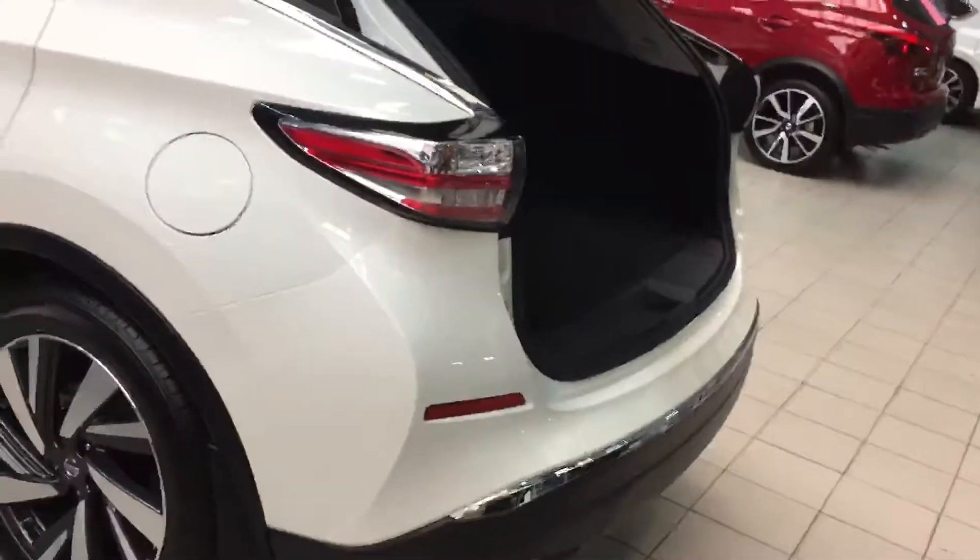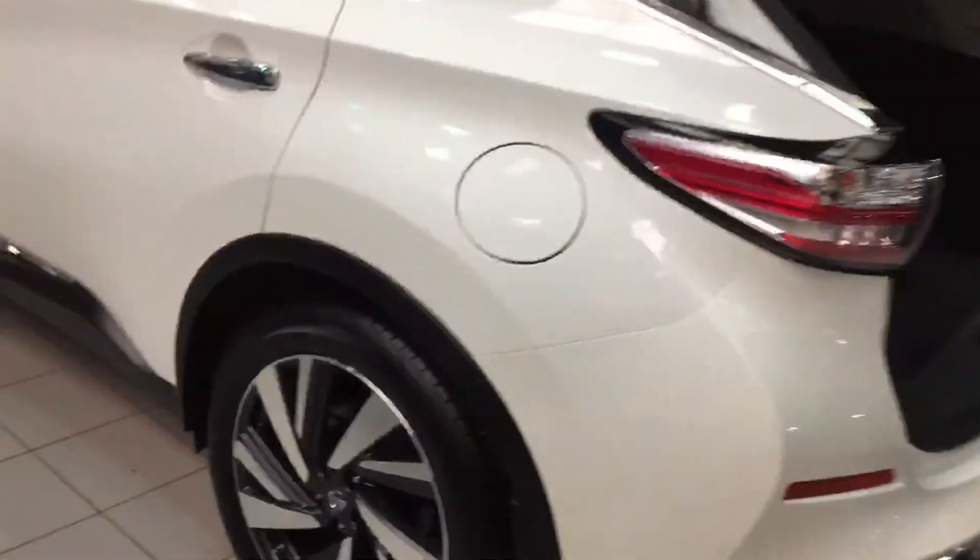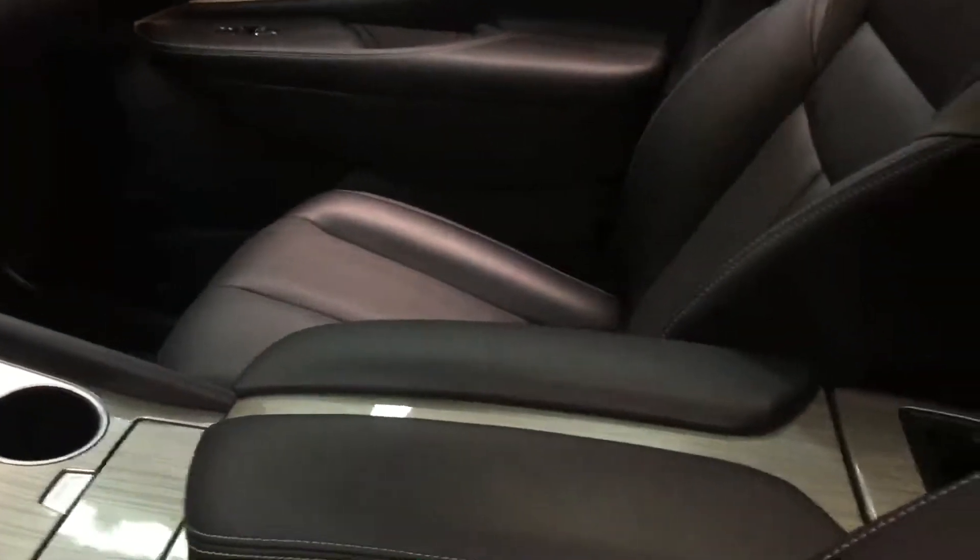This is a 2017, and this particular one is the Platinum. There are four different models of the Murano. This is the top model with a 20-inch wheel. The Platinum is fully loaded — you can't get any more on the Murano than what's on this vehicle.